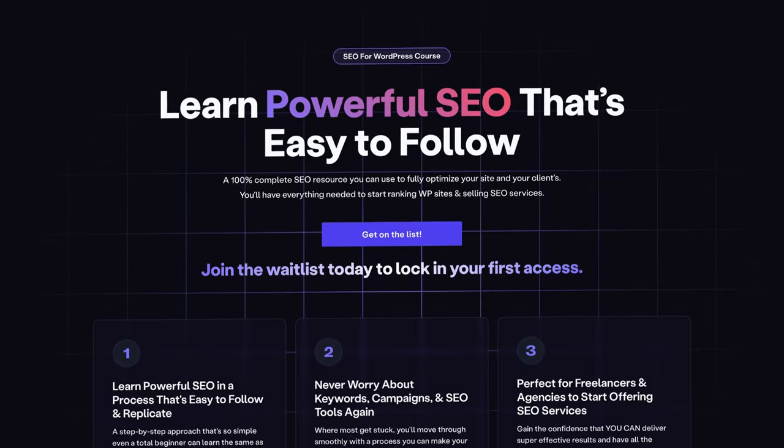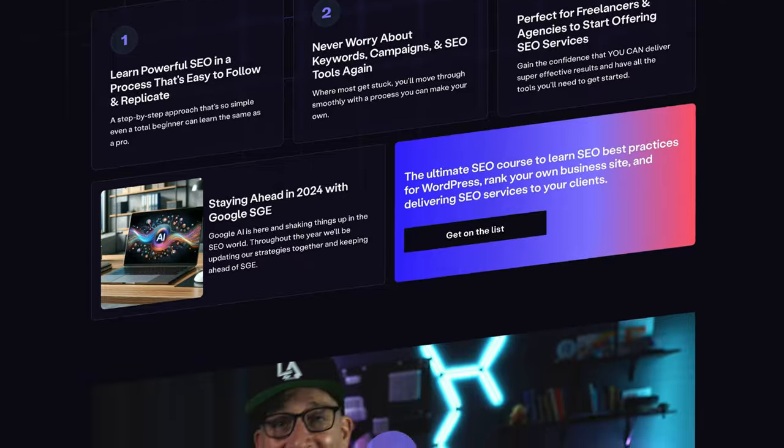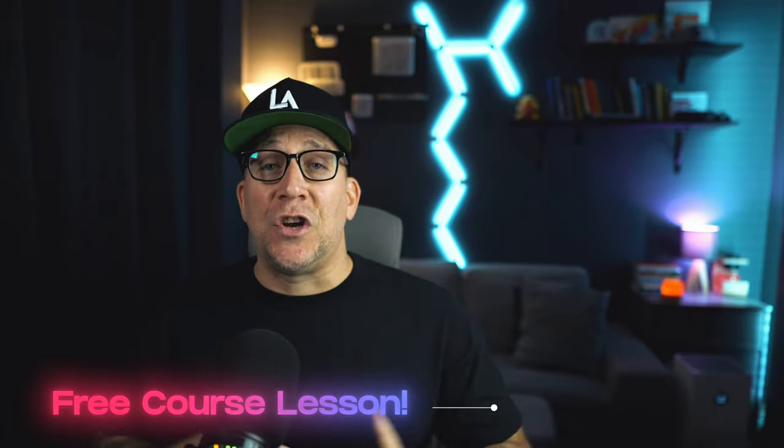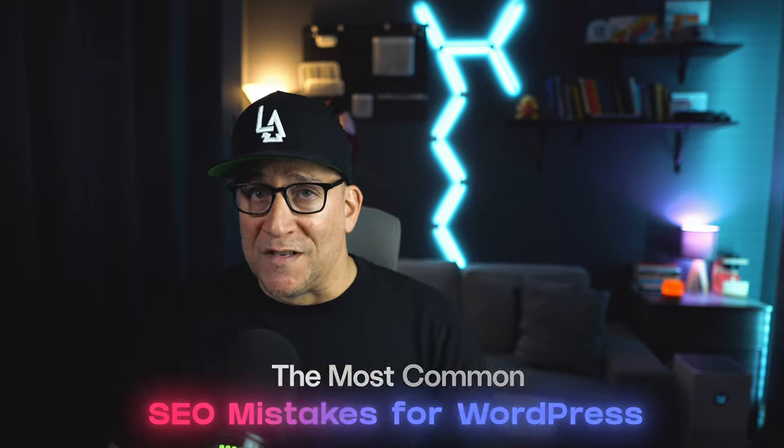Hey, what is going on everyone? You might have noticed I've been a bit quiet here on YouTube, and that is because I have been locked away working on my latest project, the Ultimate SEO for WordPress. When I'm working on something at this scale, something this big, I just get into ultra focus mode. So I thought, what a better way to emerge back here on YouTube than by sharing a free lesson from my new project. In this one, I'm going to share with you the most common critical SEO errors and mistakes that I've seen in my career working on WordPress websites.